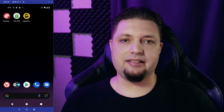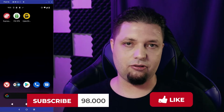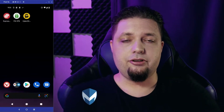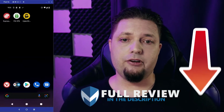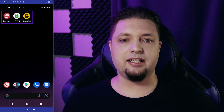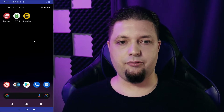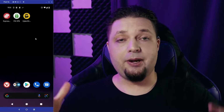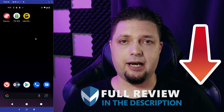But before I get into this, if you like this video, if you find it helpful and useful, please do like and subscribe. Maybe click that notification bell icon. And do check out the links in the description, because we are going to have links to full reviews of all of these VPN services — ExpressVPN, Private Internet Access, and CyberGhost — with all of the tests we've run, everything we've checked out, all of the streaming services we've tried, so you get a full picture of how the full VPNs work. Please do go ahead and check those out if that interests you.